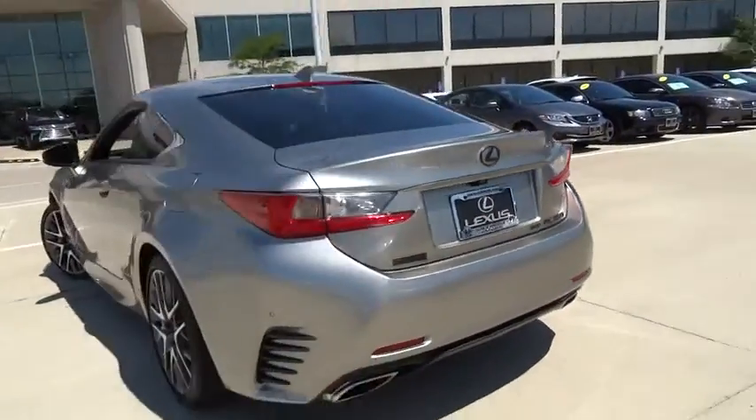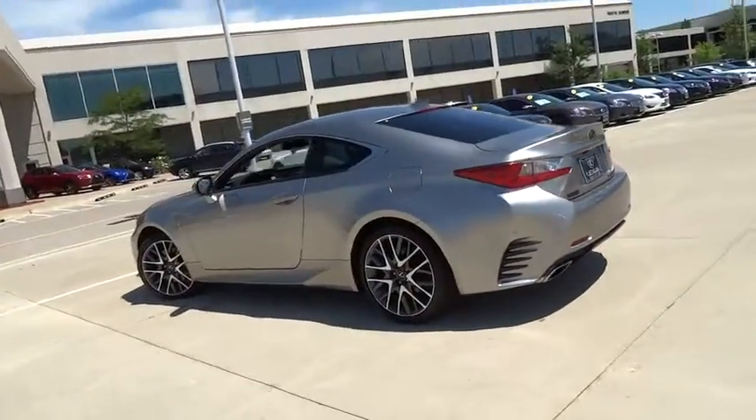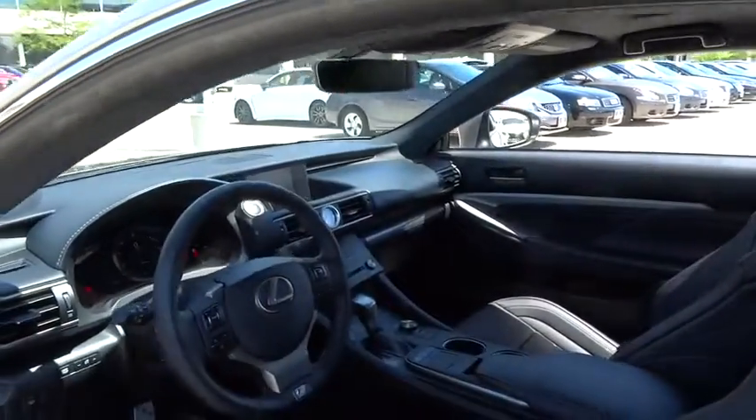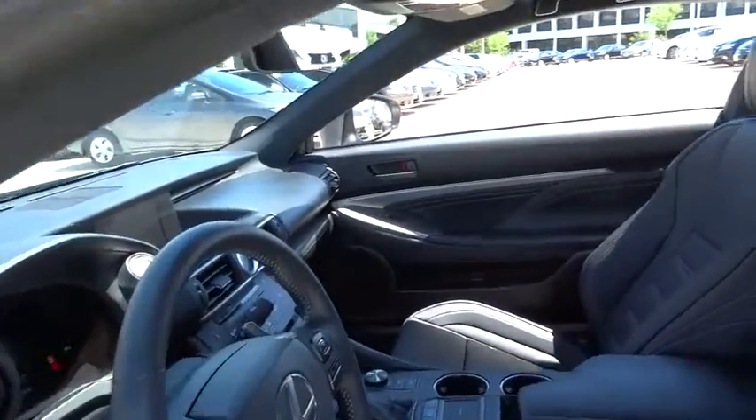Anti-lock braking system, leather-wrapped steering wheel, Bluetooth, power steering, adjustable steering wheel, aluminum wheels, keyless start, cruise control, floor mats, four-wheel disc brakes, auto-dimming rear-view mirror, universal garage door opener.